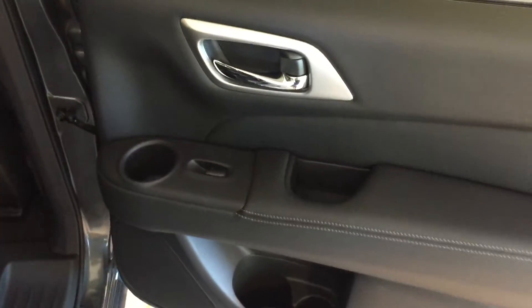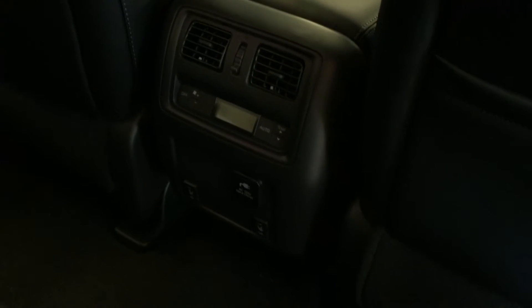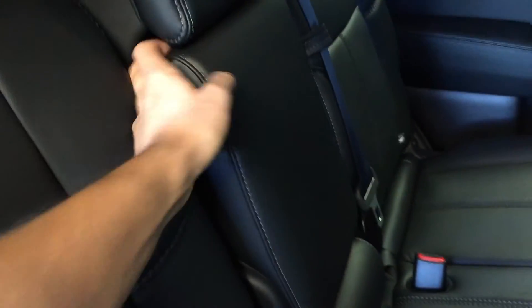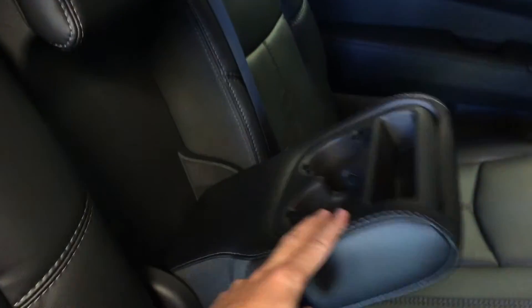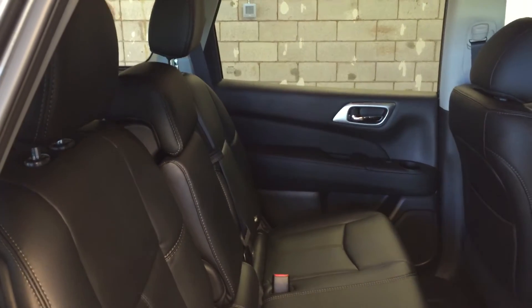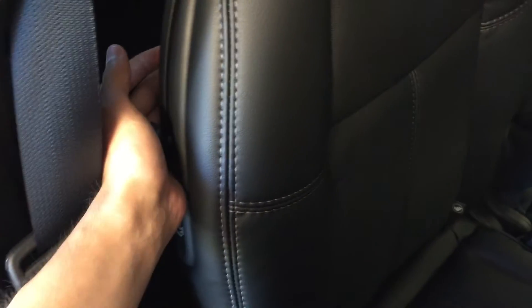Moving into the back seat, we have power window controls, cup holders, and storage pockets on the backs of the seats. Temperature controls, ventilation, and heated seating for rear seats. You can fold down the seats, fold down the armrests, with cup holders and storage there. Leather upholstery — you can sit up to three passengers in the second row, seven total in the vehicle including the third row, which you can gain access to just by pulling this tab. The seat easily slides forward, and there's seating for two back there.